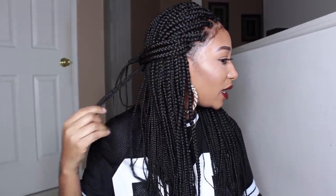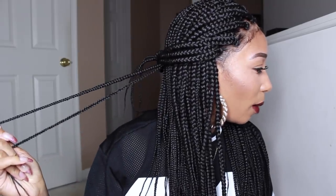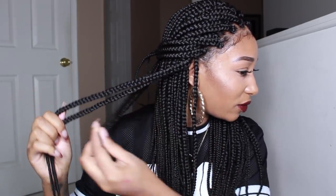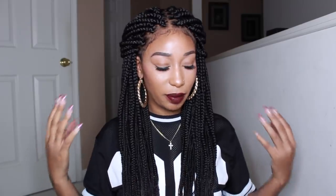The only con I would say is that the hair they braided in the front is not the same size as the braids in the back — these braids are much smaller than these back braids. There is a size difference, but once it's all together it doesn't look bad. My advice would be to make the braids all the same size throughout, so the front braids match the back.